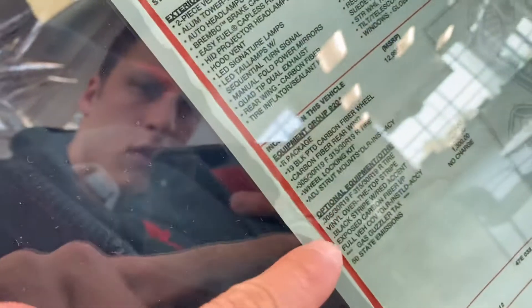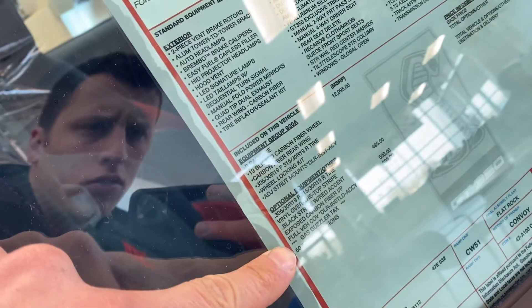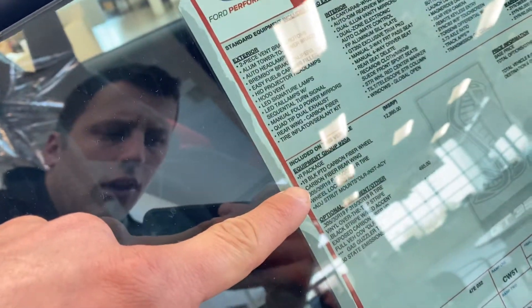Running through your option packages here: line over the top stripe, exposed carbon fiber, black wheel package — $12,000 package.